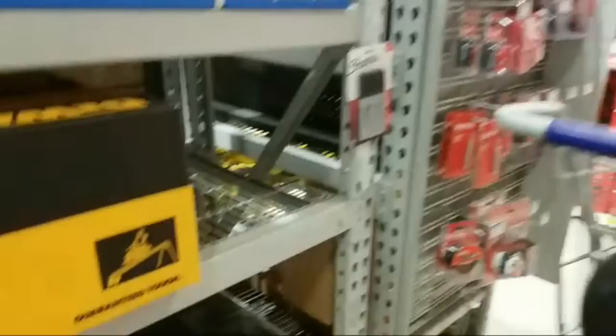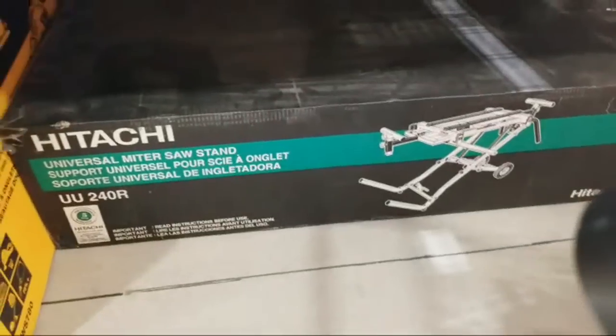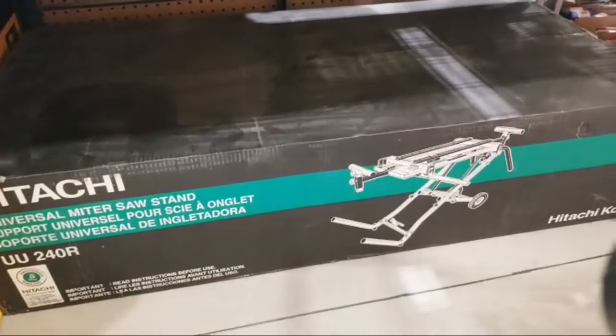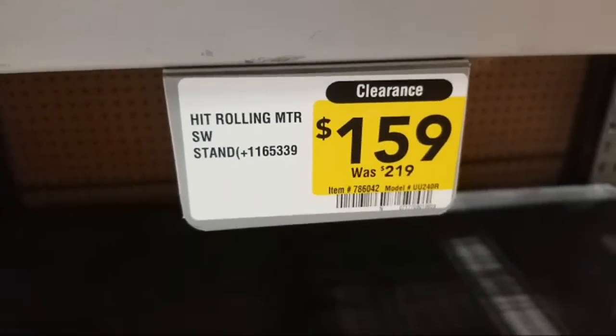Now here we have the Hitachi. They still have a Hitachi here — I guess the store hasn't cleared out all of the Hitachi stuff. So this is their rolling miter saw stand and it's $159 marked down from $219.